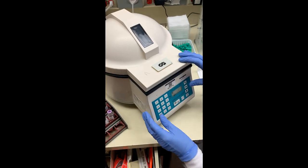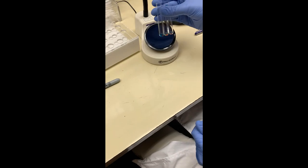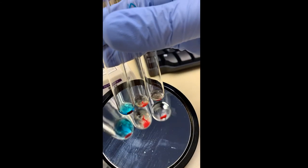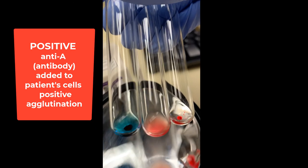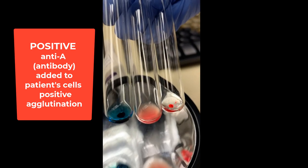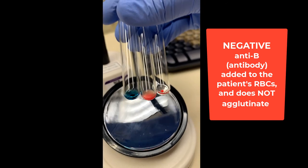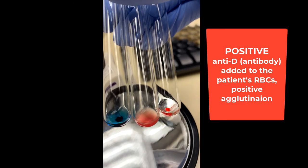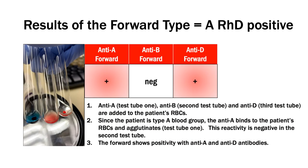While things are spinning, I want you to be thinking about what type of reactivity we might see in the test tubes since the patient is A positive. A positive reaction is one in which we see agglutination, or red blood cells sticking together and forming a button. The first test tube is bluish in color, and it's the one in which anti-A antibody is added to the patient's red blood cells. Since she's A positive, meaning she carries the A antigen, the anti-A antibody will bind to it, agglutinating and leading to the formation of a button. The second test tube is negative because the anti-B antibody was added to the patient's red blood cells that are negative for the B antigen. The third test tube was the one in which we added the anti-D antibody, and since the patient carries the D antigen, it agglutinated and formed a button. Therefore, the forward portion of this test shows that she is A positive.